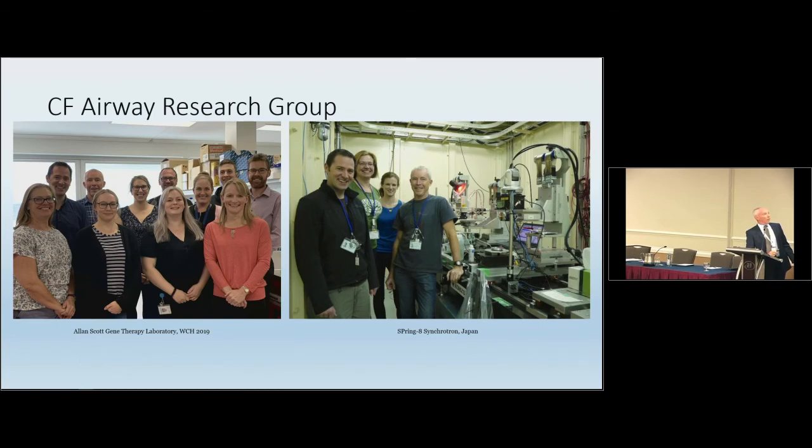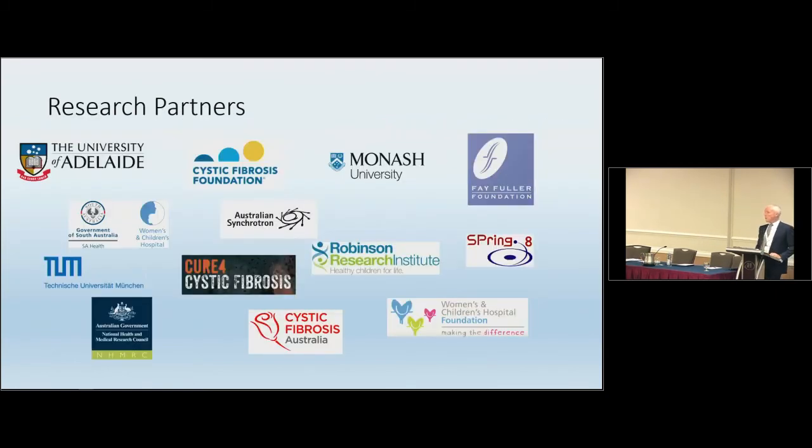All of this work was done by an incredibly good group of scientists in Adelaide, shown here in our lab and also at the Synchrotron in Japan. Thank you to our research partners who made this possible.